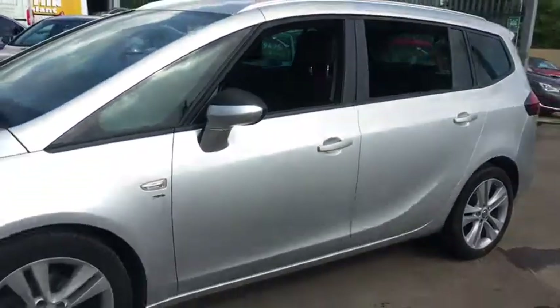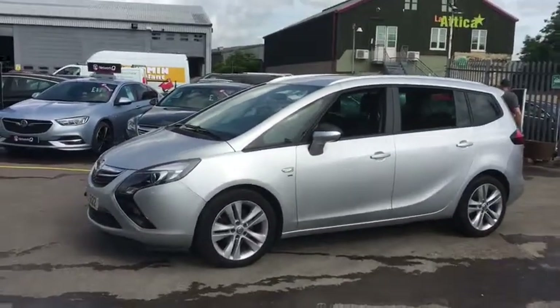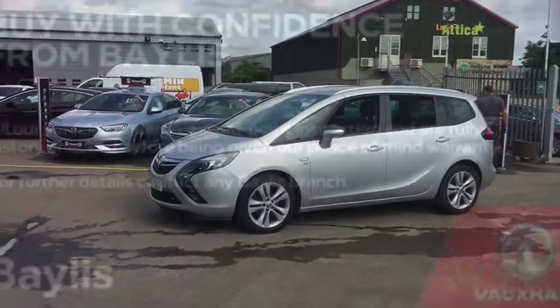If you would like any more information or would like to book a test drive then please contact us on 01285 653 314.